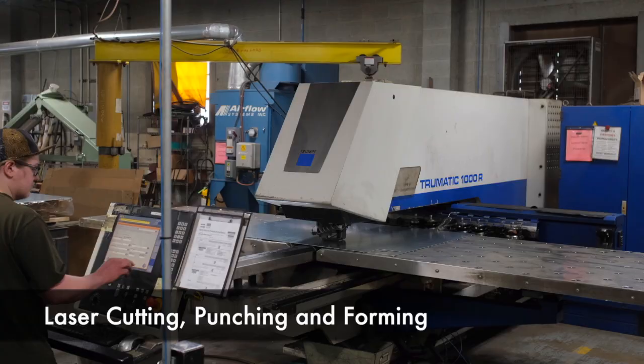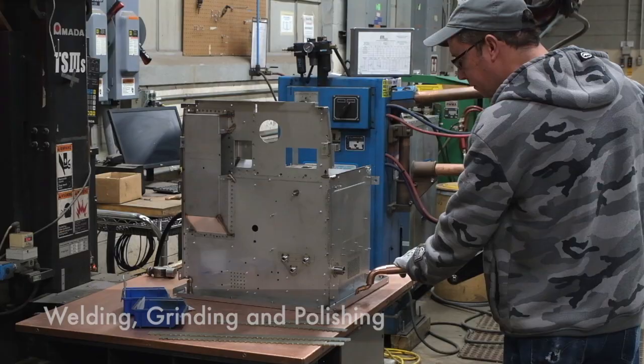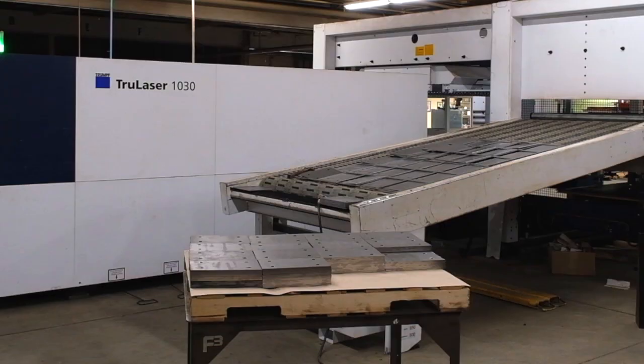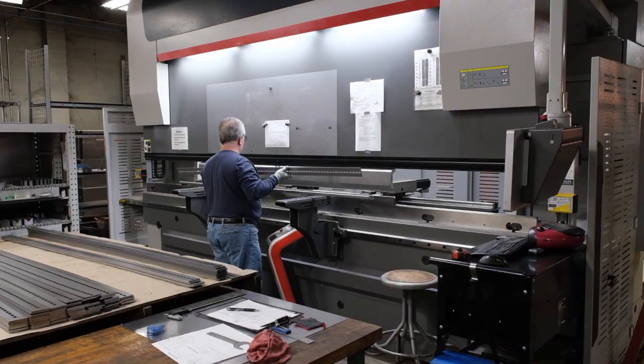Our fabricating capabilities include laser cutting, punching and forming, welding, grinding and polishing, among many more. To ensure the best customer experience, we continually invest in state-of-the-art equipment and technology, such as our new fiber laser and 240-ton press brake.